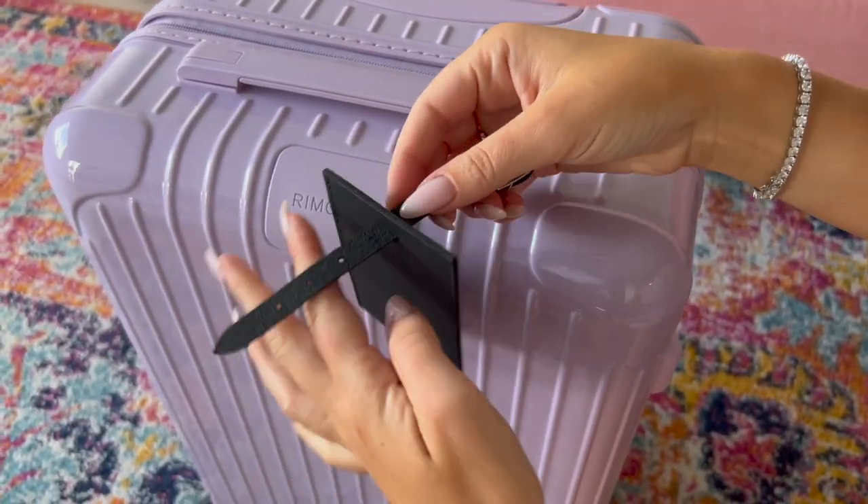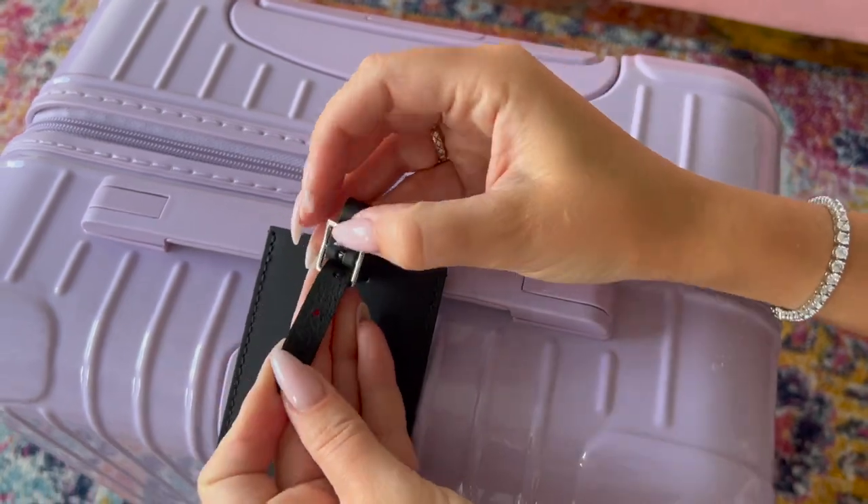Rimowa is highly customizable — on the classic aluminum ones you can change the color of the wheels and the leather handle strap to match or contrast, and the luggage tag too, so you can create a coordinated or pop-art look. They've also had some of the best collaborations — Dior, Supreme, Fendi — so they're partnering with high-end luxury brands, which in my opinion makes them the best. The positives far outweigh the negatives.